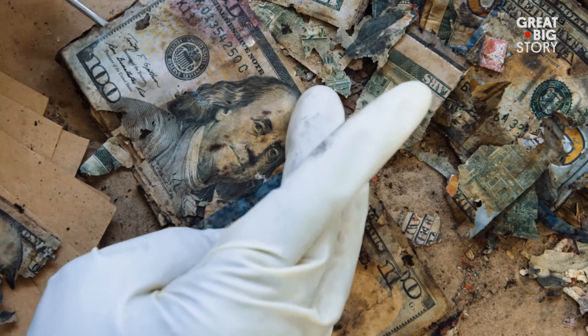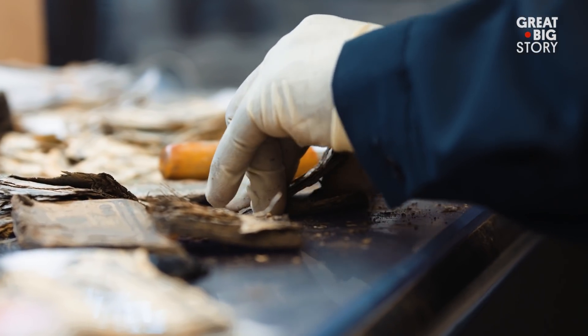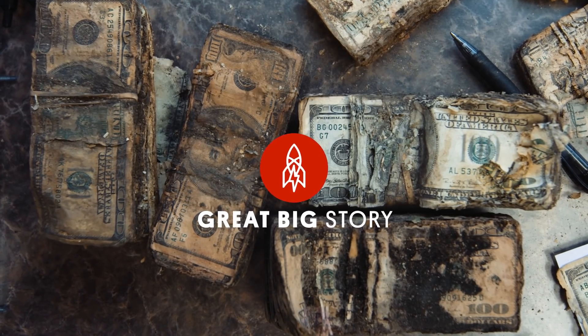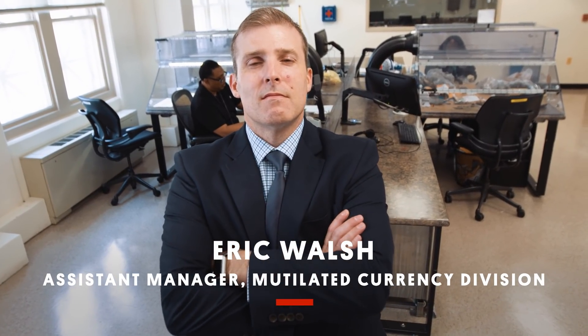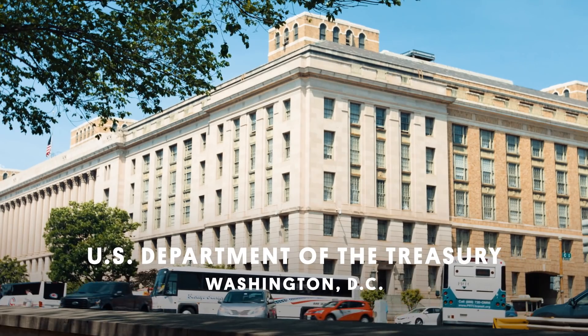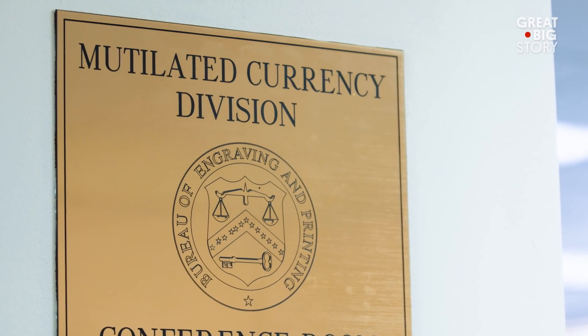If you have money that's been damaged in a fire, in a flood, or that's been eaten by insects or animals, we'll evaluate and determine how much is there and reimburse you for it. My name is Eric Walsh, I'm the assistant manager of the Mutilated Currency Division. Every year, the Mutilated Currency Division receives about 23,000 cases — people send in money that's been somehow damaged — and reimburses annually about $40 million.